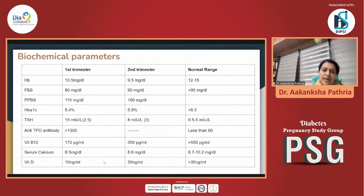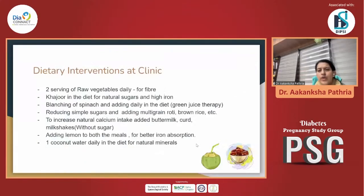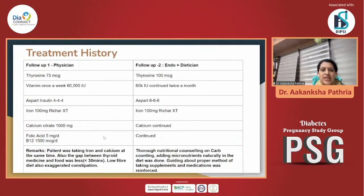TSH was still not under control despite 75 micrograms of thyroxine. B12 was still sub-optimal at 350. Calcium was okay, but vitamin D was still in the insufficient range. We investigated how this patient was taking her supplementation and thyroxine. The first mistake was that she was taking thyroxine in the morning but also taking almonds and jeera water along with it. The second mistake was that she was taking calcium and iron together without the required gap of minimum three hours. She also did not keep the two-hour gap required between L-thyroxine and any supplementation like iron or calcium.